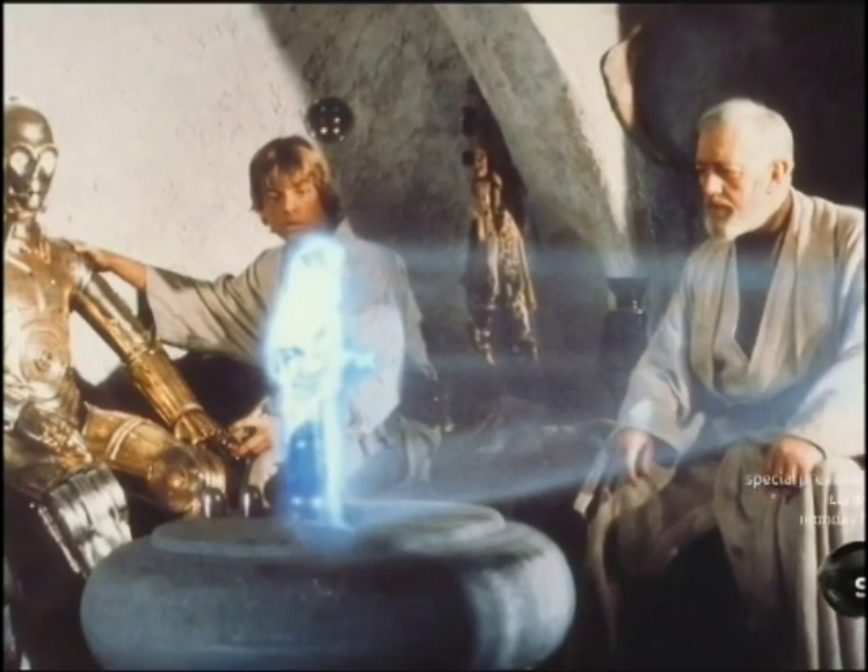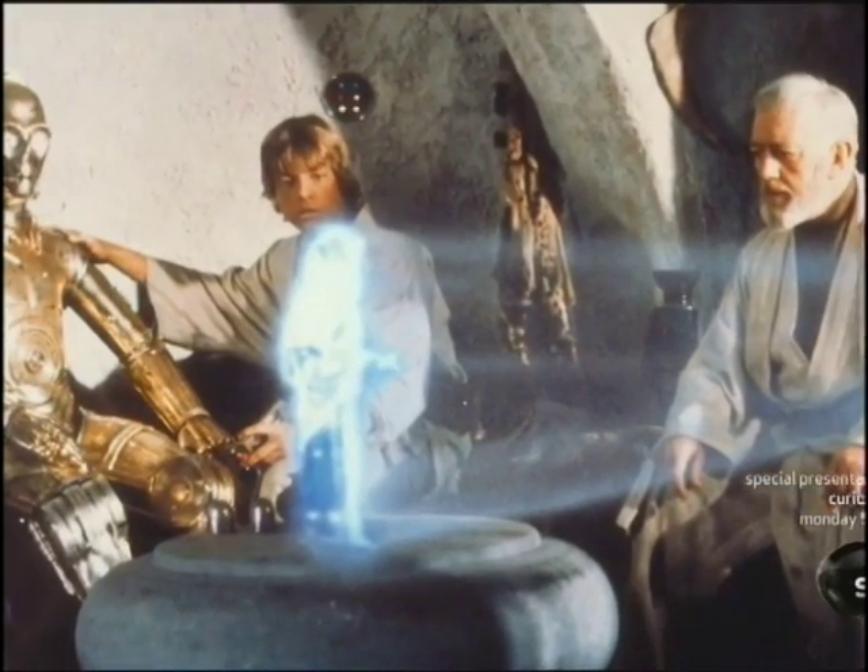It was like, oh my gosh, this is the way it would be if we had holograms. The iconic scene where Princess Leia beams out as a hologram kind of set the stage for: can we at some point produce this sort of holographic technology?